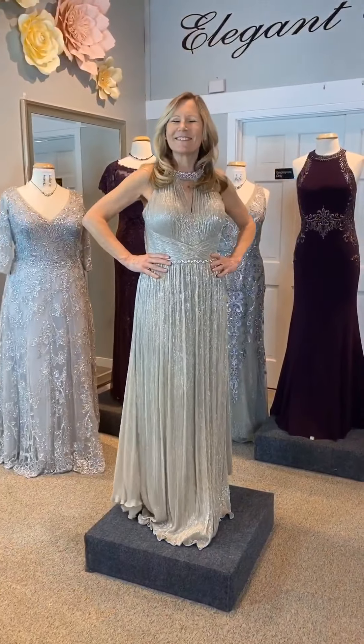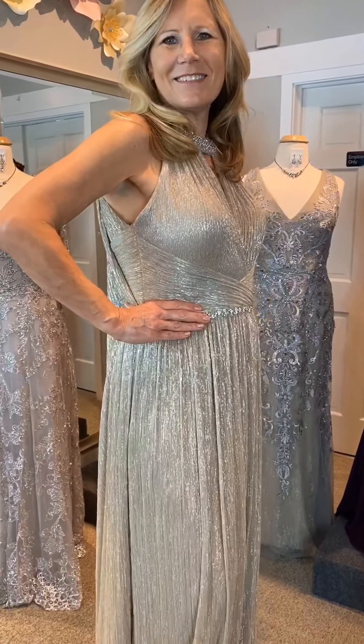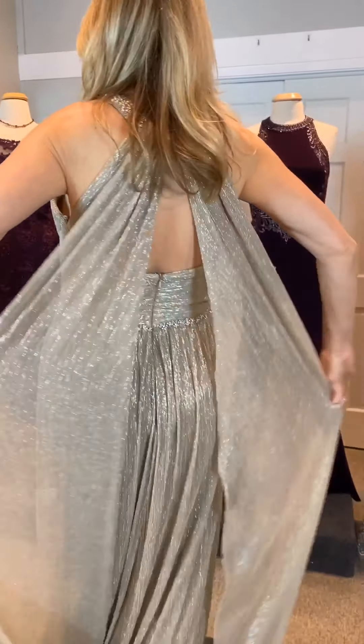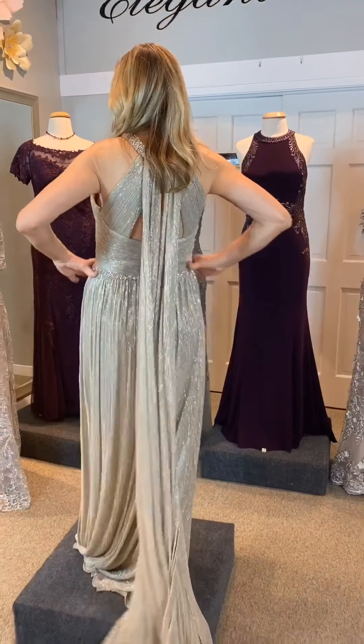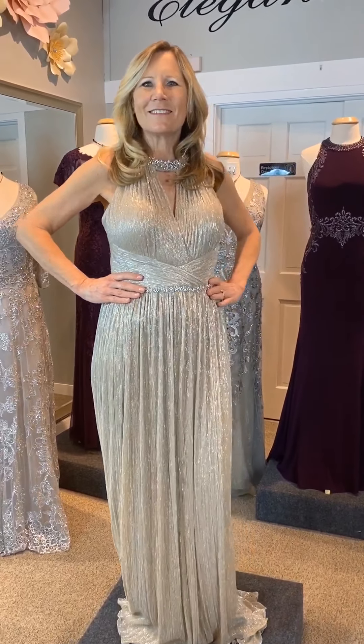Nancy is our next model, and she is wearing Montage Design 120901. This sleeveless, crinkle, novelty stretch A-line gown features a beaded jewel neckline with keyhole front and back, and two streamers which cascade down the back of the full skirt. This to-die-for design is available in champagne, navy, and light blue.